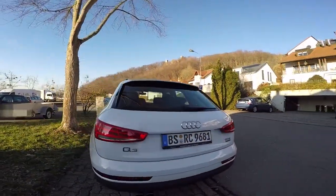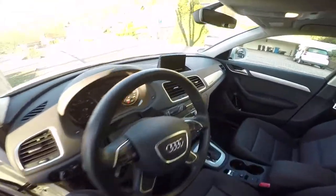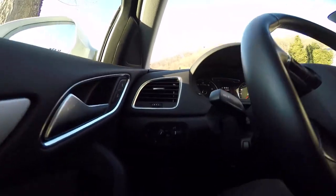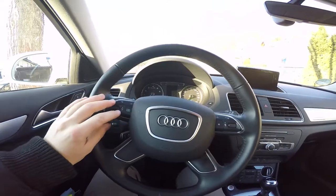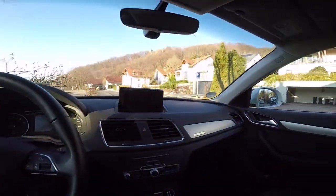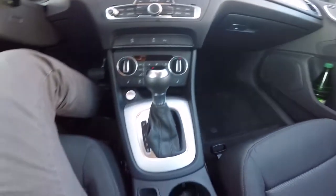Let's have a look at the inside. Conventional controls for windows, side mirrors, and locking or unlocking the car. A quite big steering wheel covered in leather with commands on both sides. Good materials inside, a lot of metal, which is already well known at Audi.